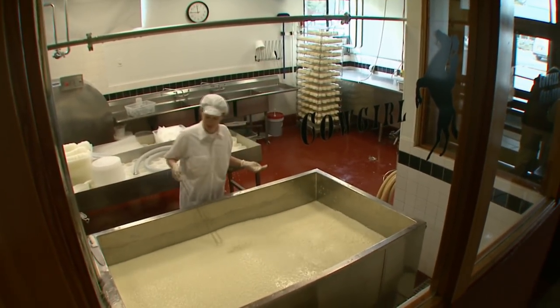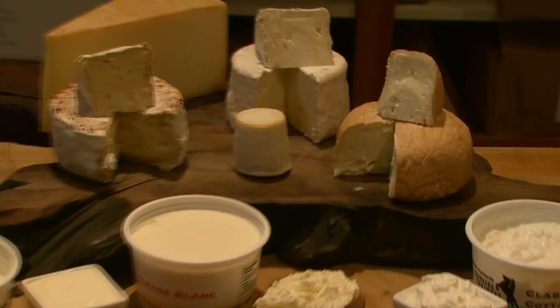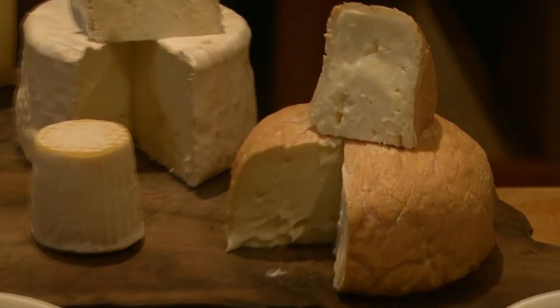The Cowgirl Creamery is an artisan cheese maker. In Petaluma we make the Mount Tam, the wagon wheel, fromage blanc, and the creme fraiche. In Point Reyes we make the Red Hawk and the cottage cheese.